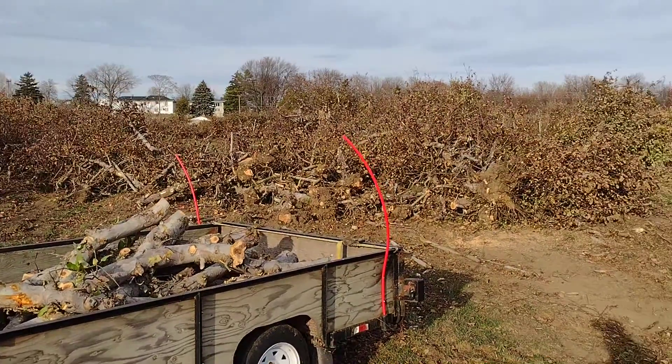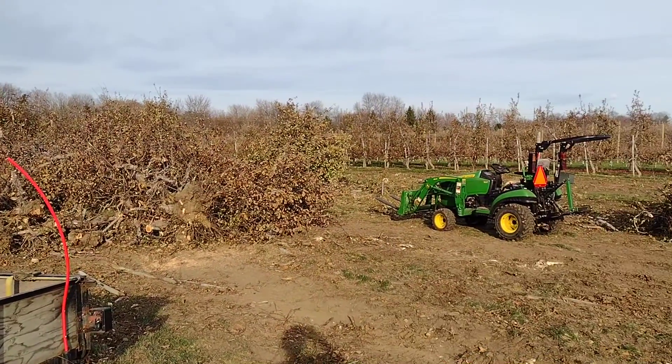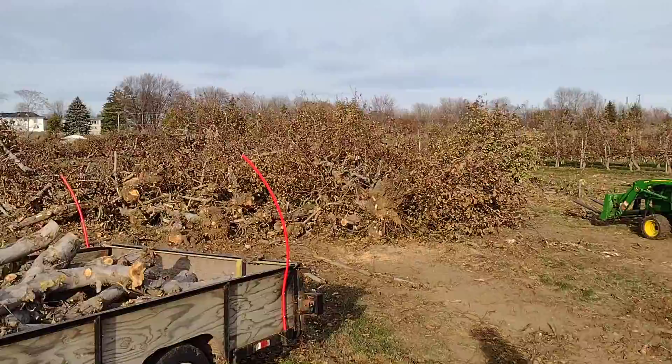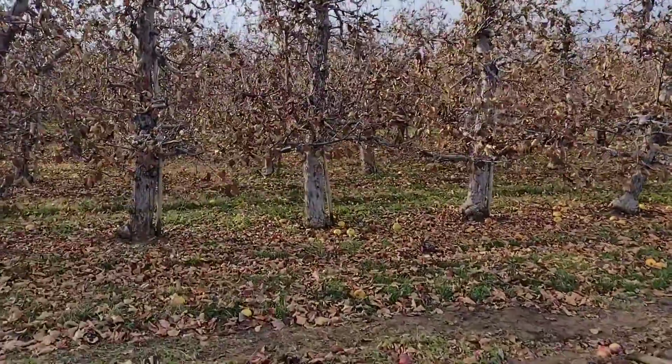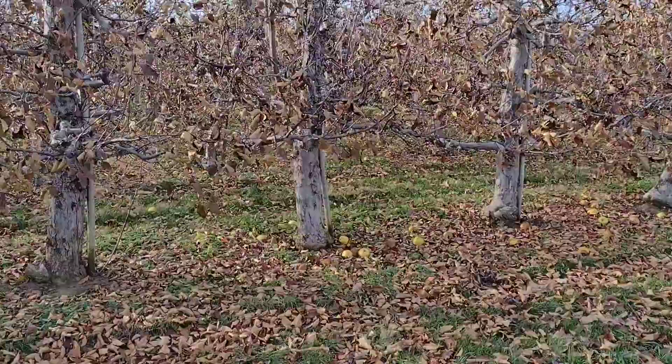Got all this to cut for the winter. My tractor — I got to untangle this mess out. But anyway, this is how they grow trees commercially here in southern Ontario.